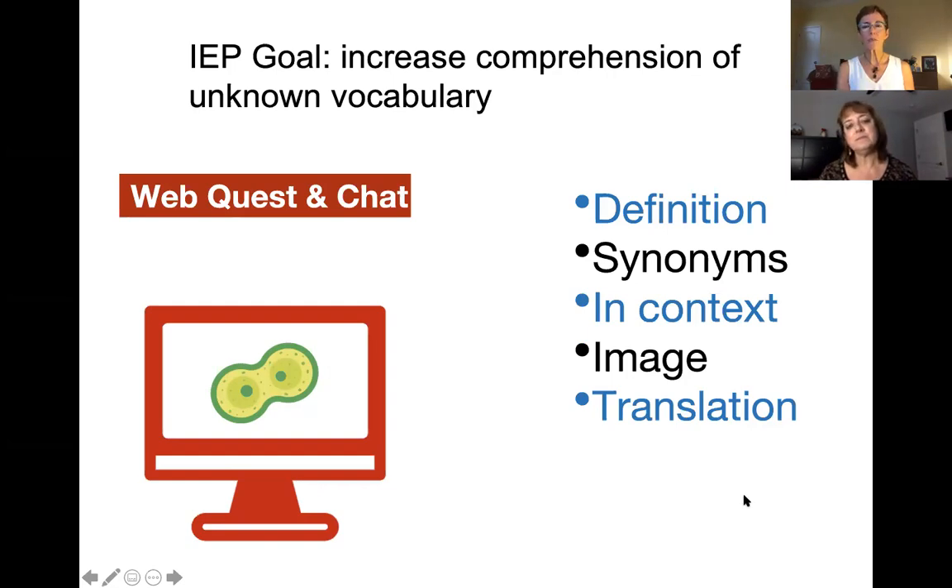I love that, because we also know that the research says that one of the ways to expand a deeper understanding of vocabulary is for students to explore synonyms and explore things in context and to look at images. All of that is going to increase their comprehension of any unknown words.